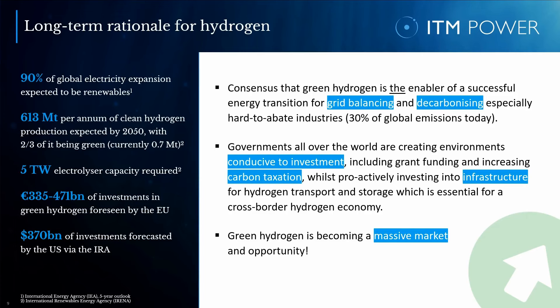This would require 613 million tons of annual clean hydrogen production, with two-thirds of this expected to be green hydrogen. To put this into perspective, today the world is producing just 0.7 million tons of clean hydrogen each year. Five terawatts of electrolyzer capacity are required by 2050, meaning an average of around 160 GW of electrolyzers installed per year, with a few GW in the short term followed by an exponential acceleration thereafter.